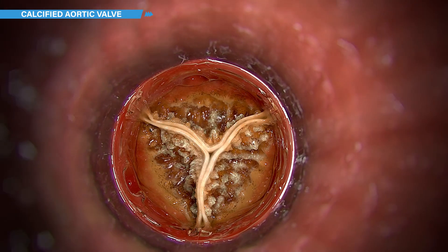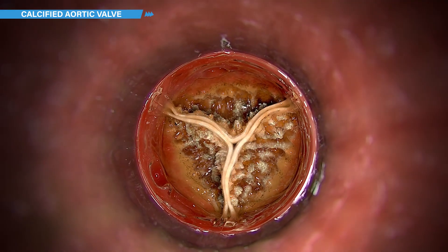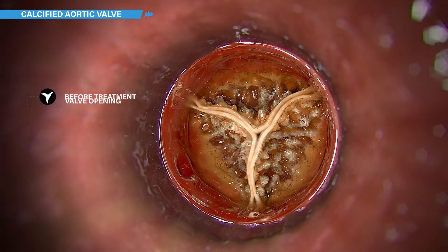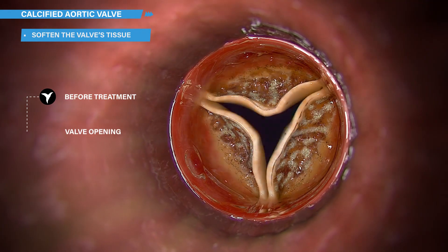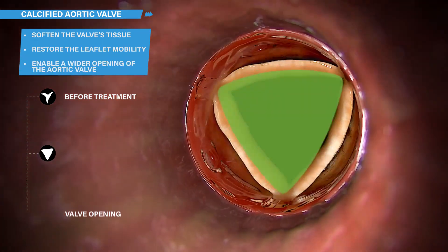Cardiowave has developed a unique non-invasive ultrasound therapy which performs a remote and reparative effect on the aortic valve. The ultrasounds soften the valve's tissue, restore the leaflet mobility, and enable a wider opening of the aortic valve.